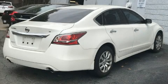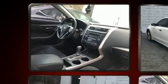The 2015 Nissan Altima. With just over 40,000 miles on the odometer, this four-door sedan prioritizes comfort, safety, and convenience.